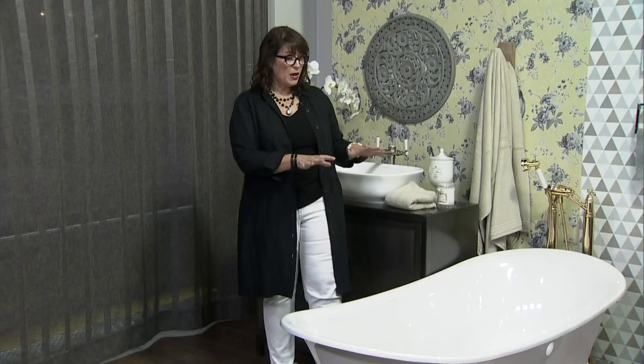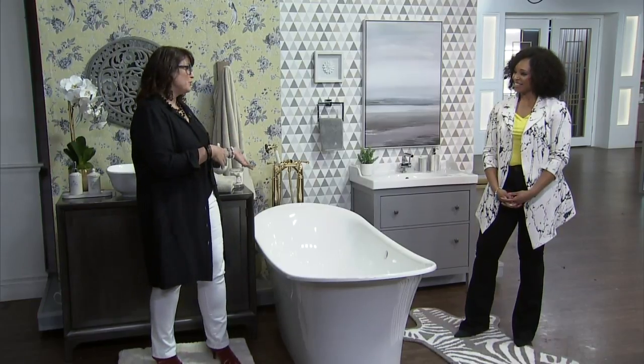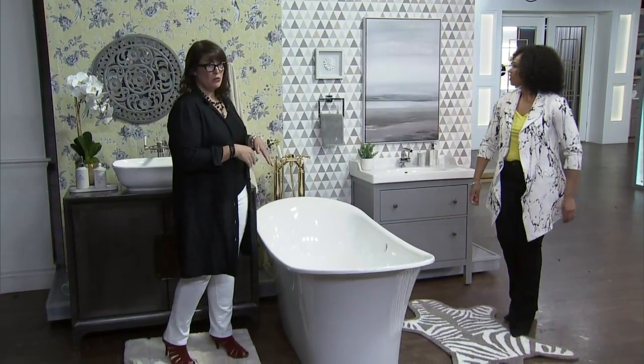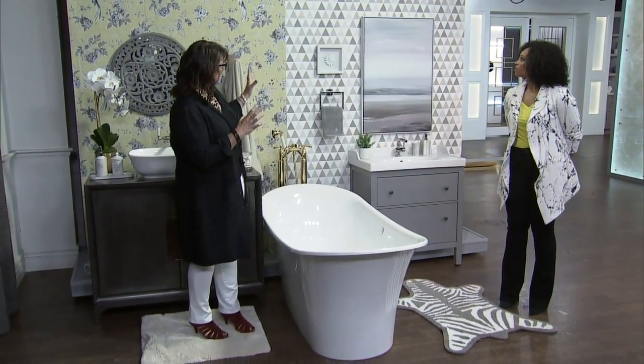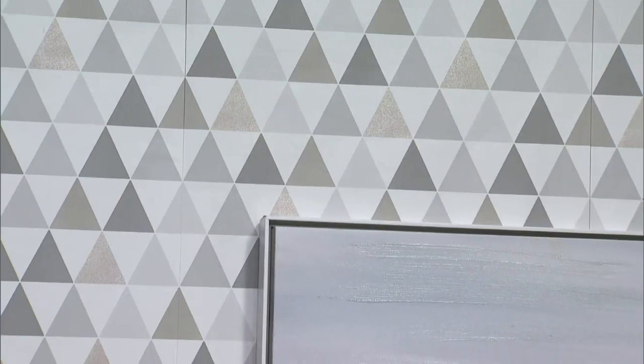We wanted to position the bathtub this way to show two different styles of bathrooms, because some of us are contemporary, some are traditional. Both bathrooms started with wallpaper. We went to Graham & Brown and found this really fun kind of silver and gold. Mixing silver and gold seems to be all the rage — that's a big thing right now.